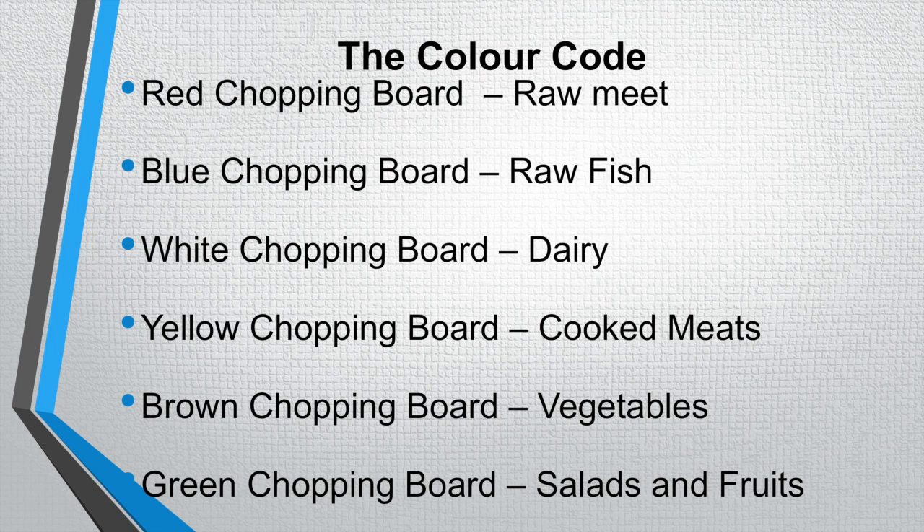The white chopping board is mainly used for dairy. The yellow chopping board is used for cooked meats — so you may have a cooked piece of chicken that you are slicing for a nice salad.